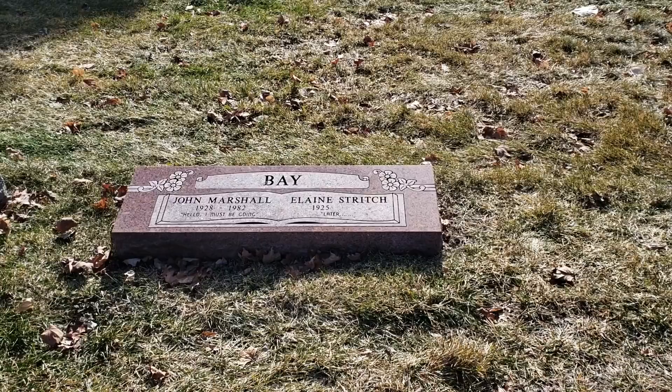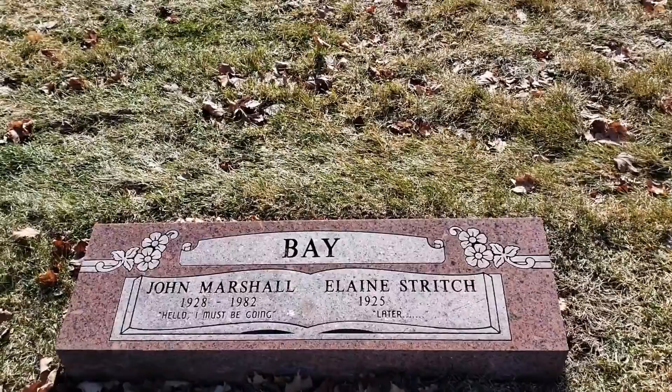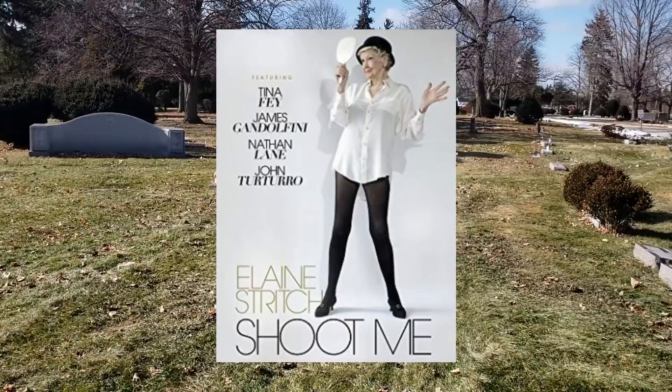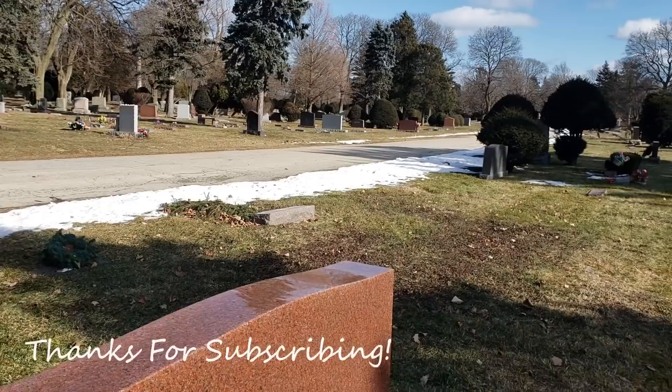Another famous person buried in the same cemetery is actress Elaine Stritch — Sherry also sent me a video of her grave. Emmy and Tony award-winning actress Elaine Stritch appeared in movies, TV, and on stage, but she's probably best remembered for her work on Broadway. She was born February 2nd, 1925 in Detroit, Michigan and died July 17th, 2014 in Birmingham, Michigan at the age of 89.